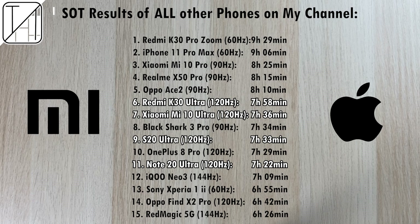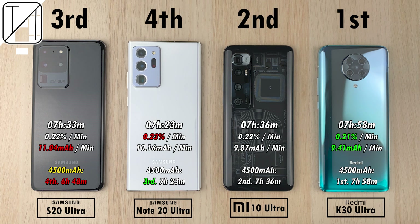If the S20 Ultra had the same 4500mAh battery as the other three devices, it would place dead last with only six hours and 48 minutes — meaning the Note 20 Ultra is actually a better battery performer than the S20 Ultra. The overall winner is the K30 Ultra. I hope you enjoyed watching this video — make sure you hit that subscribe button if you haven't already. This is TechNik, and I'll see you in the next one.